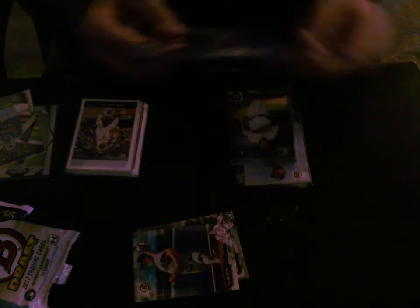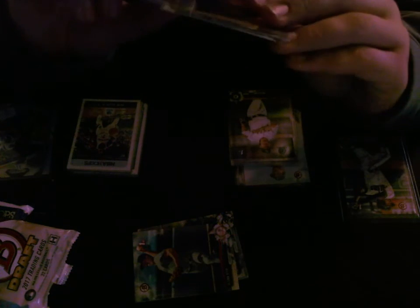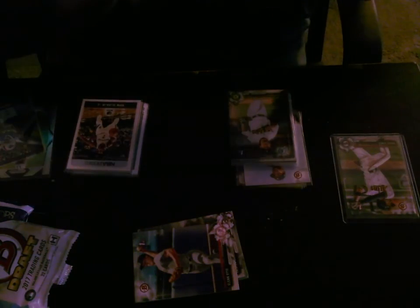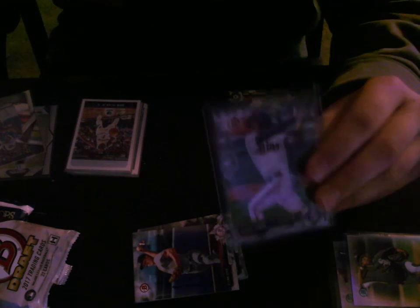Next, let's get into the inserts. We got two inserts — a draft history Tony Chiptome, a refractor of Dane Dunning, a refractor of Tanner Howick, who I've heard of before — also a first Bowman. And we got a Royce Lewis first Bowman paper, which is pretty cool.